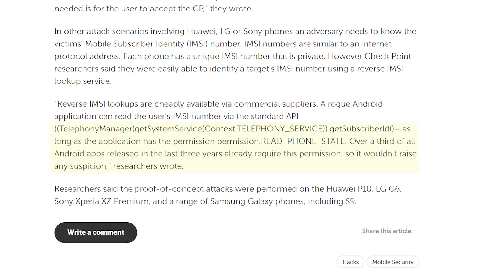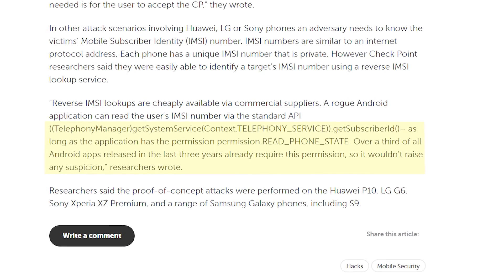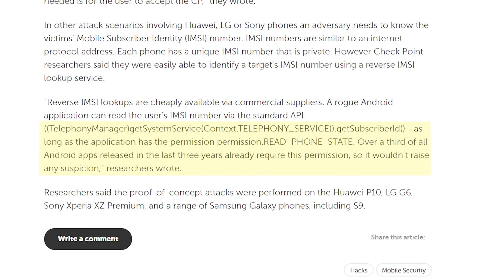So what kinds of phones are susceptible to this attack? It only affects Android phones. Samsung phones are vulnerable without any kind of authentication whatsoever. When it comes to other phones like Huawei, LG, or Sony, they require you to know a specific phone's IMSI number before you can send one of these messages. An IMSI number is similar to an IP address — every single mobile device has an IMSI number unique to it. Unfortunately, these IMSI numbers are really easy to find. Almost a third of Android apps released within the last three years have access to the IMSI number, so a rogue app or data breach could leave you vulnerable.